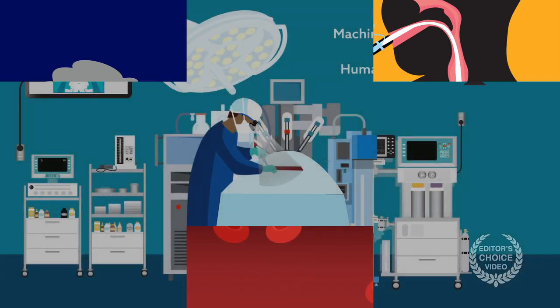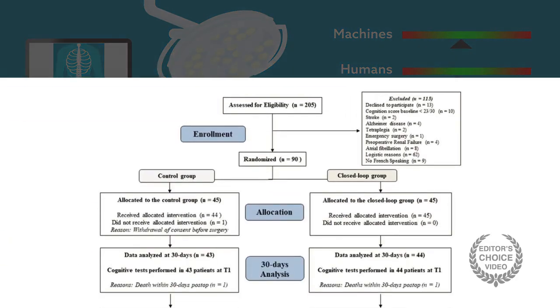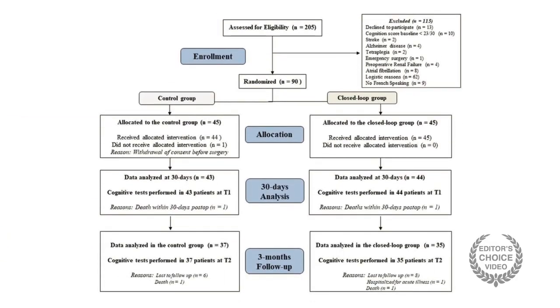Going in, the idea was that machines could do an even better job than humans at keeping parameters within the recommended ranges, and this might lead patients to have less post-op cognitive impairment. The team recruited 90 patients 60 years or older with intermediate or high-risk elective, non-cardiac surgeries. Half had anesthetic management controlled by a physician, and half used closed-loop systems to automate management, with an anesthesiologist on hand to override the machine if necessary.